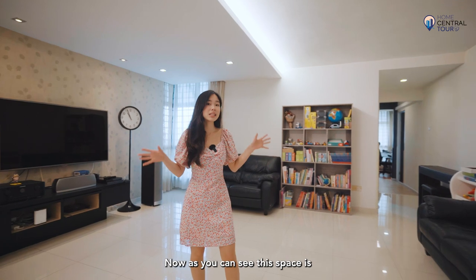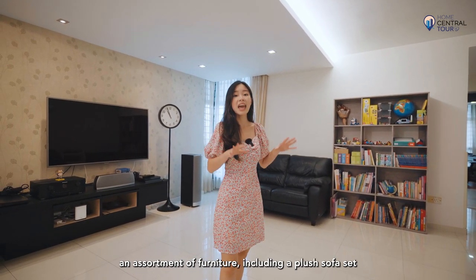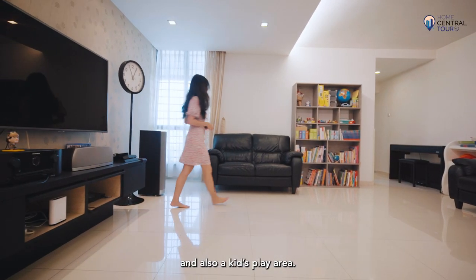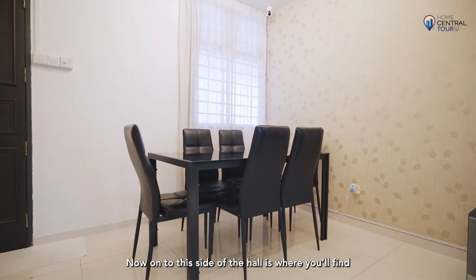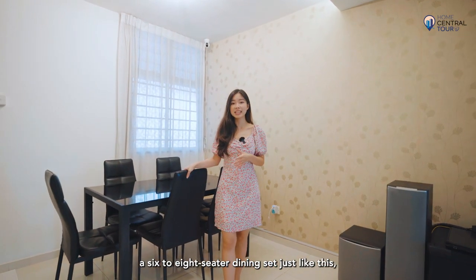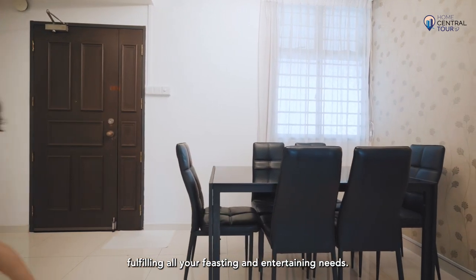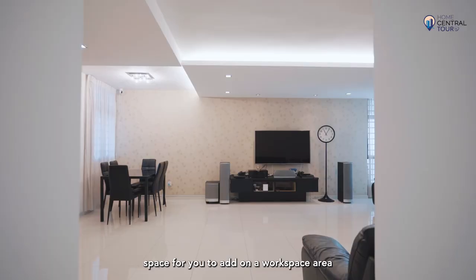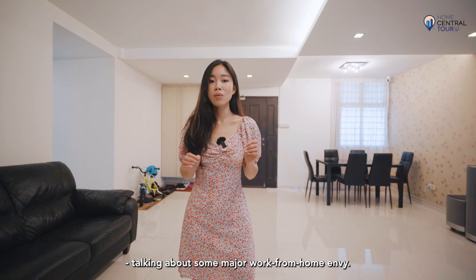This space is of a squarish configuration which easily accommodates an assortment of furniture including a plush sofa set and also a kids' play area. On this side of the hall is a little nook perfect to fit up to a six to eight seater dining set, fulfilling all your visiting and entertainment needs. With such an immense hall size, there is still much leftover space for you to add a workspace area — talk about some major work-from-home envy.